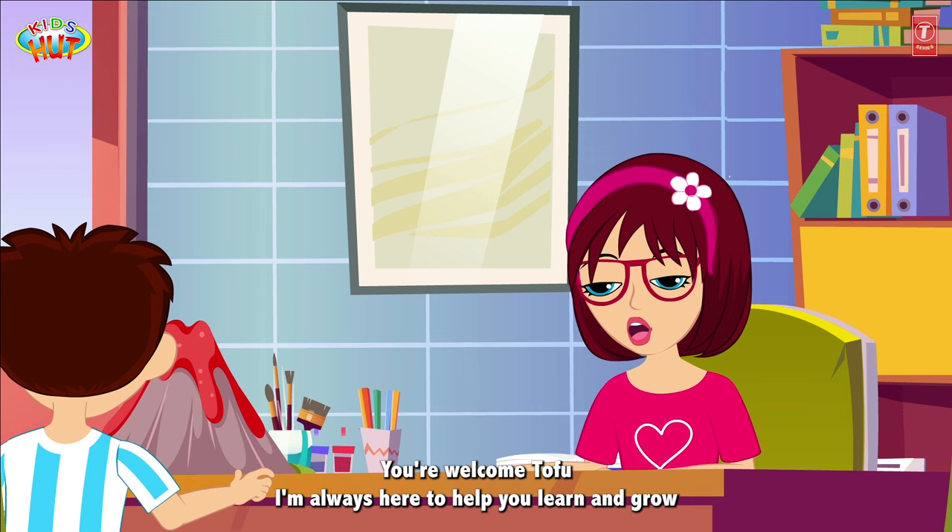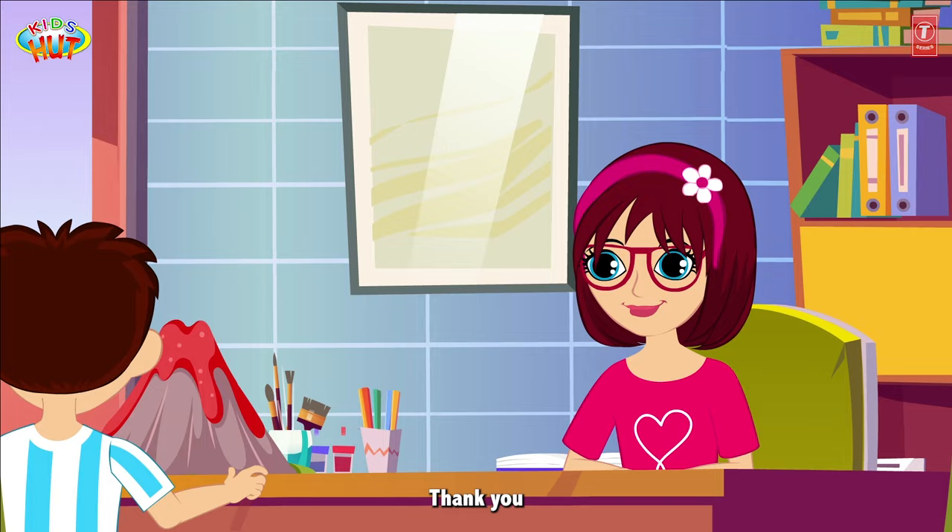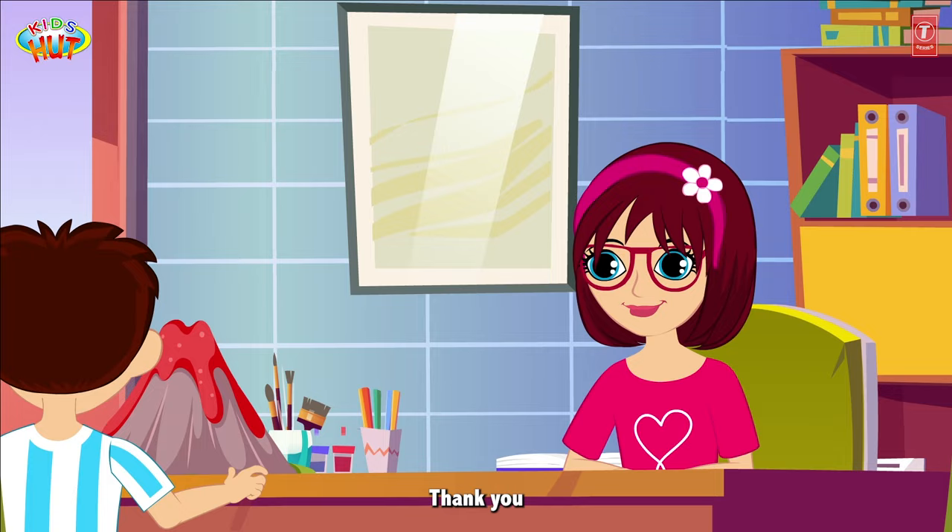Thanks for educating me about volcanoes. You're welcome, Tofu. I'm always here to help you learn and grow. I'll make the best science project now. Thank you.